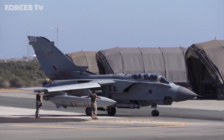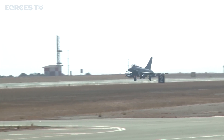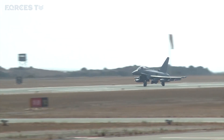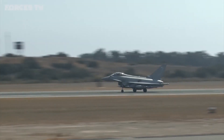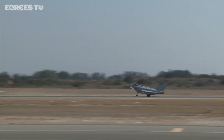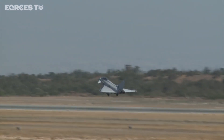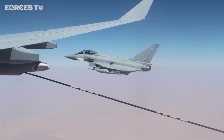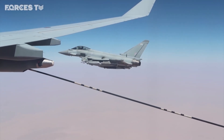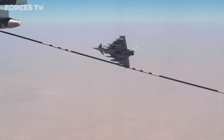With the Tornado due to retire next March and the F-35 not yet ready for active service, the Typhoon will become, for a while, the UK's sole frontline jet. Whether more will be sent to Akrotiri to bolster the force here hasn't yet been revealed. For the pilots who fly them and the tanker that keeps them airborne, Op Shader is expected to go on for some time — what remains of Daesh as a military force now in its last throes of life, but not yet wholly defeated.